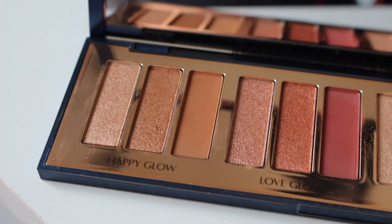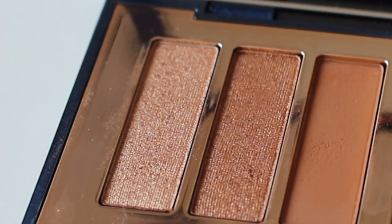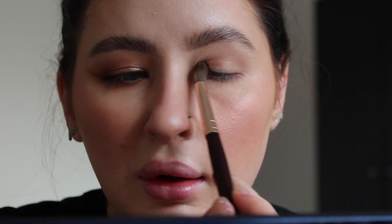So the way that this palette is built, she's broken it down into prime, enhance and smoke. You've got a certain order in which to do things — which, I don't know, it works. But in certain cases I'm probably going to do things a little bit differently. Now for this one, for Happy Glow I have gone in the order that she sets it out in. So let's start with the first colour in Happy Glow, which is that nice light kind of goldy tone. And I'm going to sweep this all over the lid, just using a nice little fluffy brush, getting this all over.